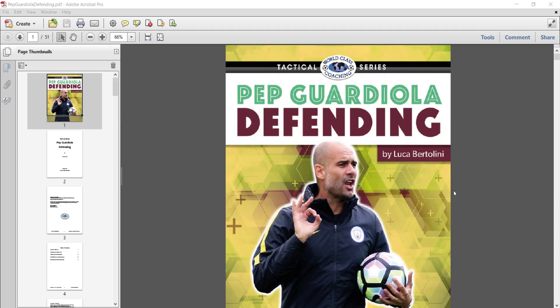Hi, Mike Saif here, and in this short video we're going to take a look inside the pages of our book Pep Guardiola Defending by Luca Bertolini.